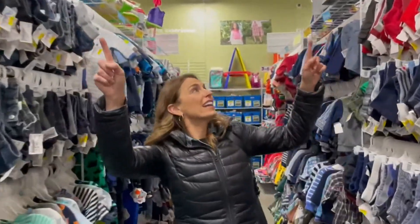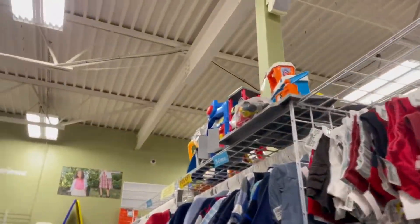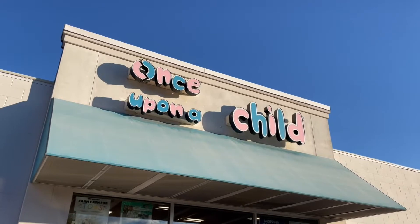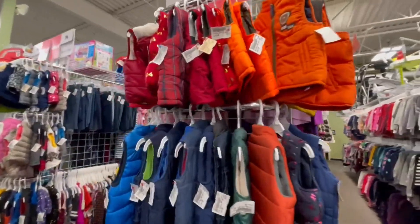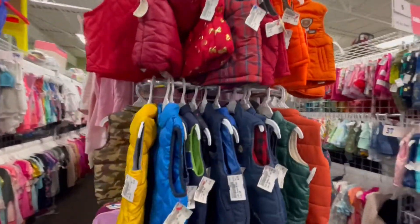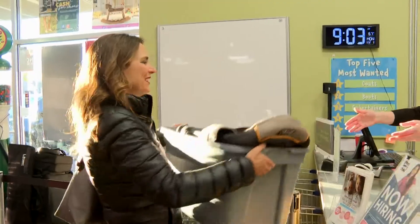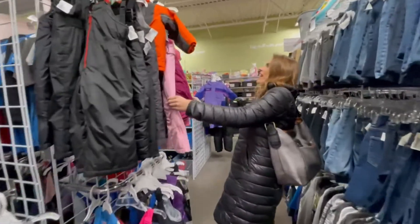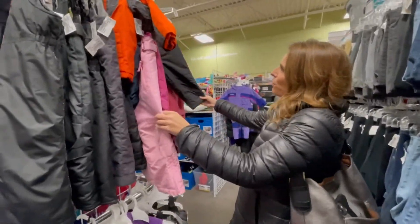Once Upon a Child is one of several second-hand stores in West Michigan that makes it easy to resell gently-used items. 'We buy all seasons all the time. I tell people every day we take your snowsuits and your swimsuits at the same time, because we want to buy them from you today when it's convenient for you.' Simply check in, shop, or run errands while they evaluate your items. You can expect to get about 30% of what they can sell it for in the store.